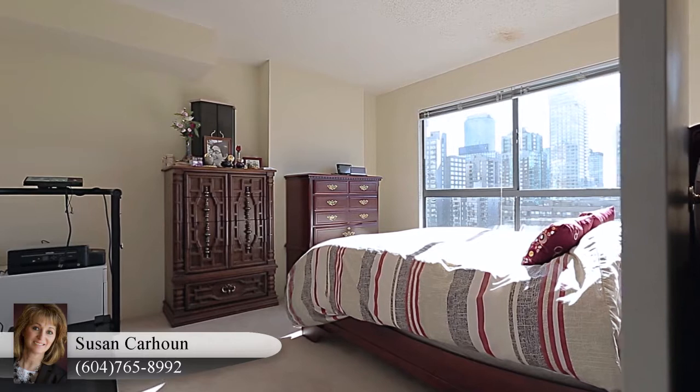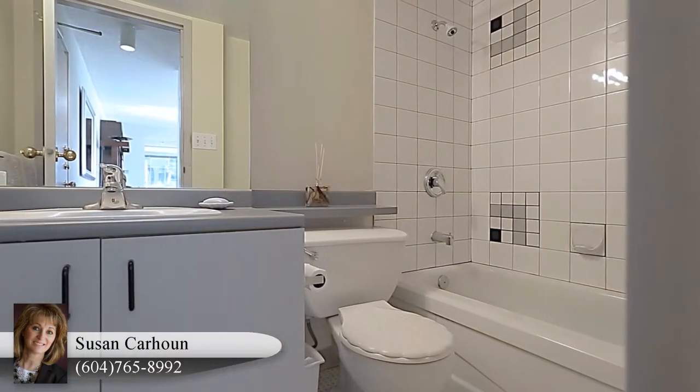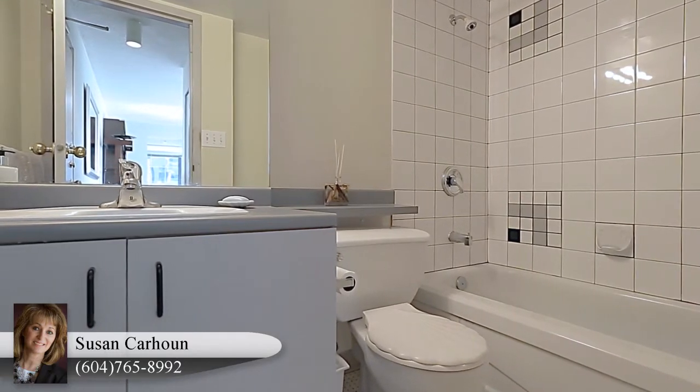At the end of the day, retire to your master bedroom, your own space to unwind, which also enjoys city views through the windows. Off of the main hall is your full bathroom.